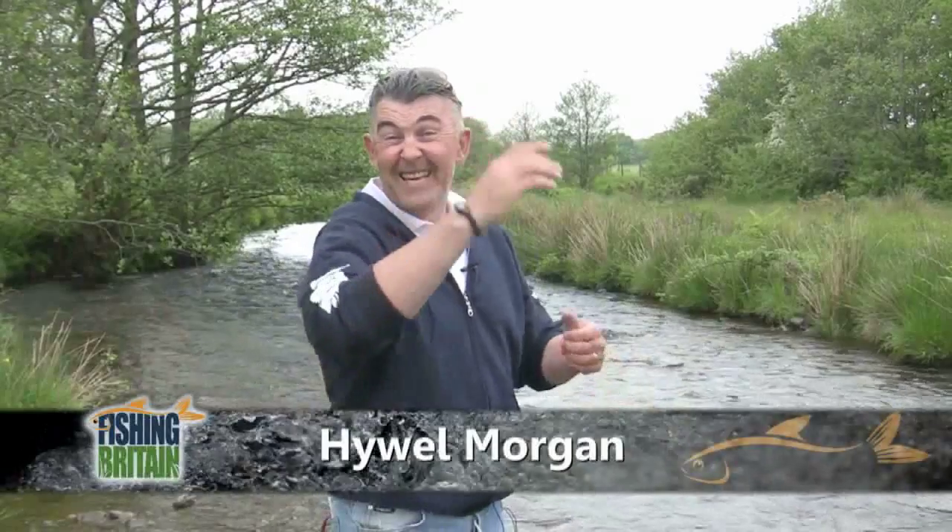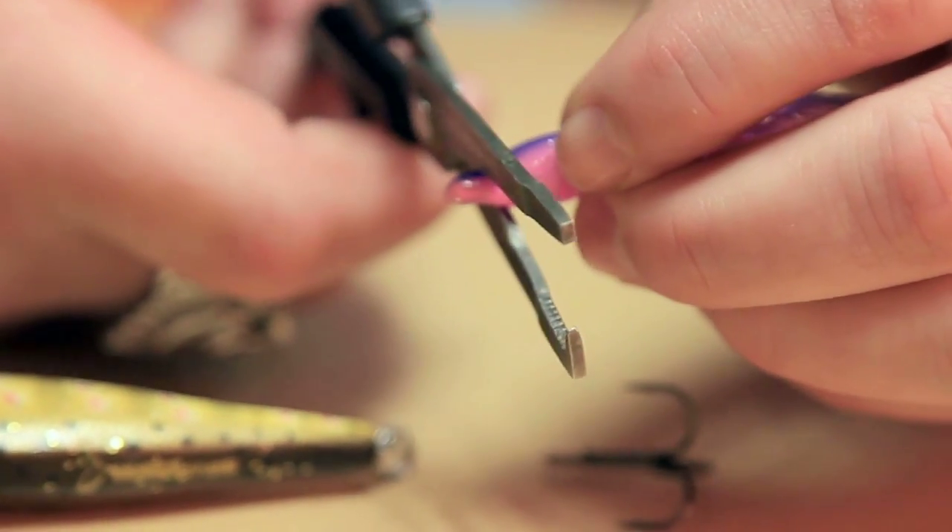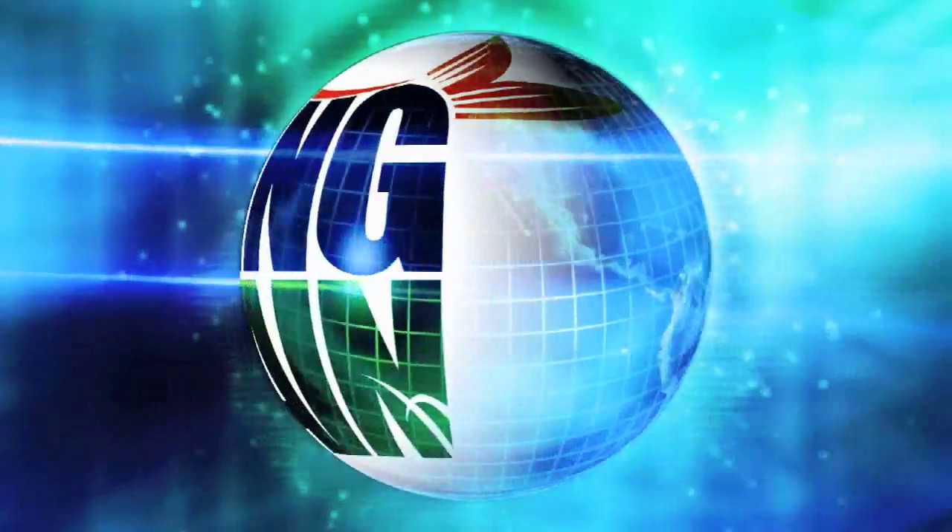Welcome to Fishing Britain. Coming up, presenting Gear Guide this week is Ant Glasgow Junior, and he's going to be showing you how to pimp up your crank baits. We've got the old favourites Hooked on YouTube and Fishing Britain with the news. But first we're off to Buell Water in the hunt for monster pike.